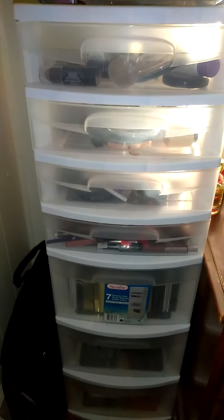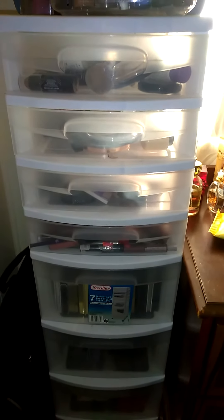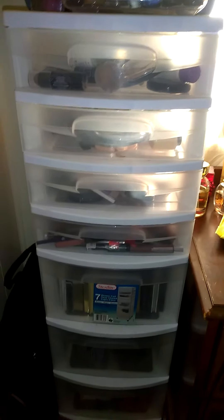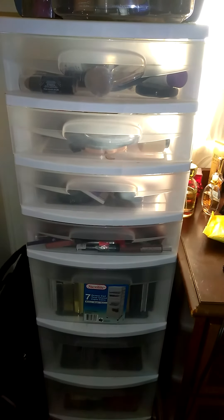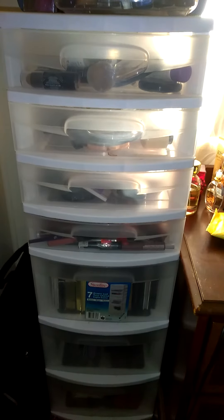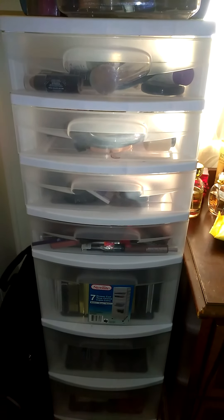But yeah, that was just a quick little makeup collection. Like I said, I have lots more — I need to get at least three Alex drawers. But I just wanted to show you guys this. You guys have a blessed day and stay well. Bye.